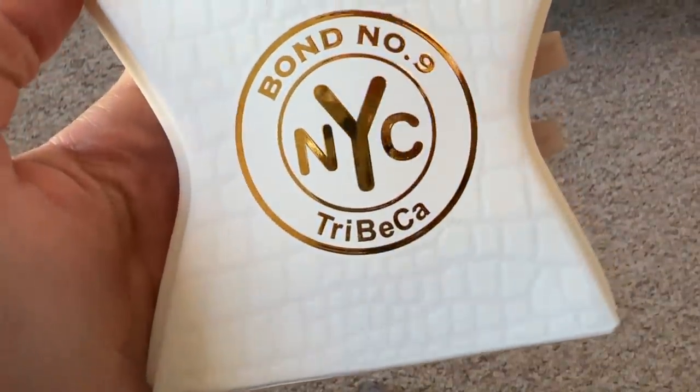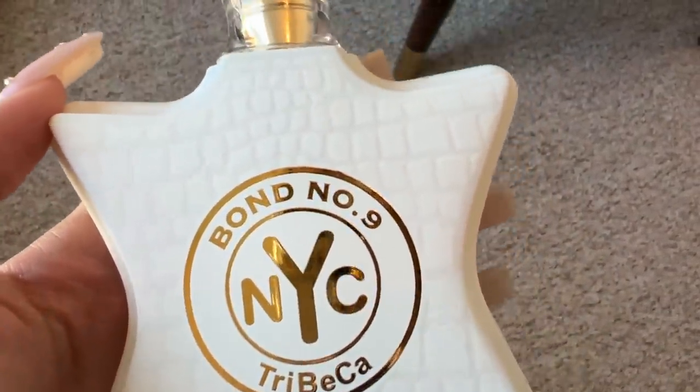Starting off with Bond No. 9 - I love Bond No. 9 perfumes. I've made it a thing that every time I visit New York, because it's a New York brand, I treat myself to one. I only tried three fragrances - there's Tribeca, Greenwich Village and Nomad, which are like the top three at the moment. I got this one, and I believe it only comes in the large 100ml size.